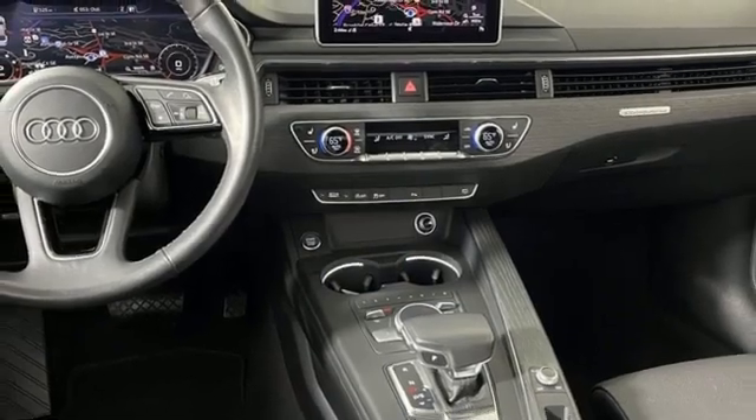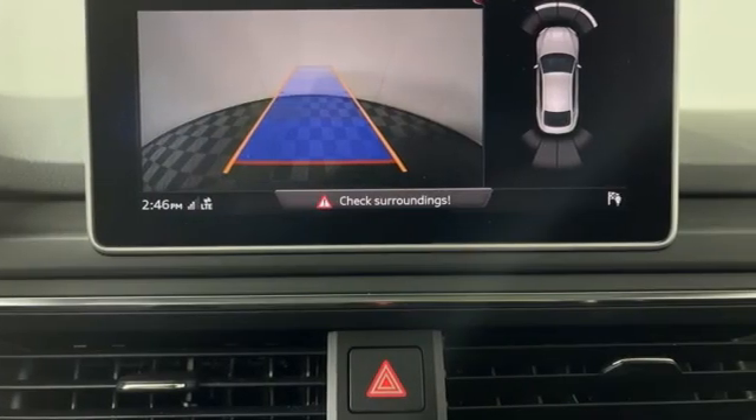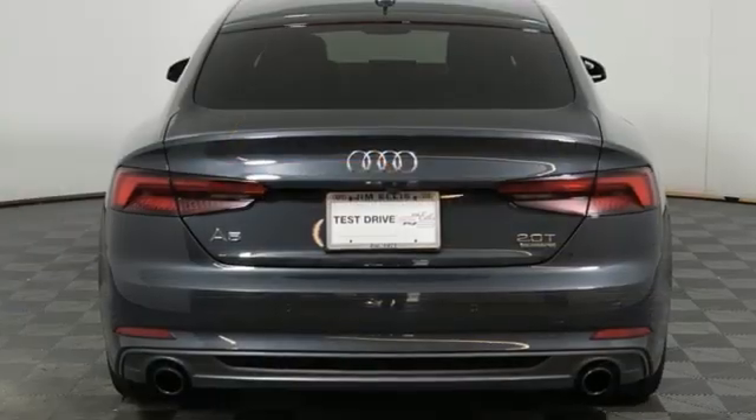Streaming audio, dual zone climate control, sport suspension, auto dimming rear view mirror, and auto shift manual transmission.